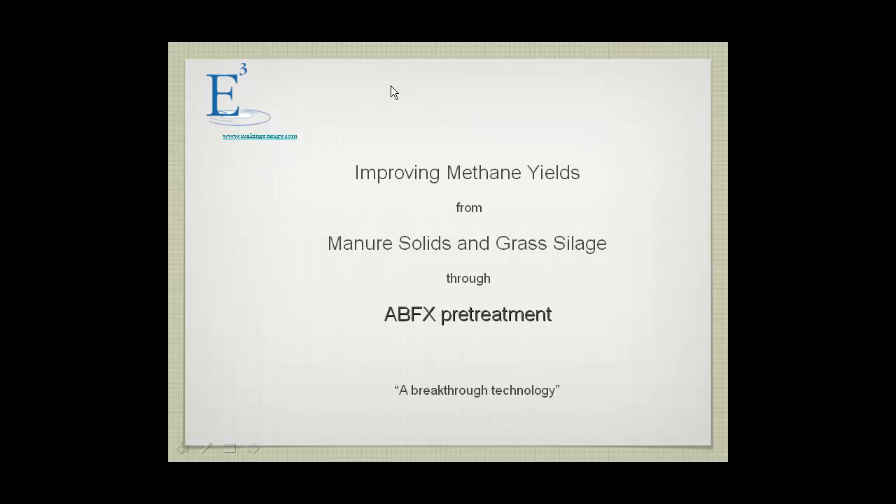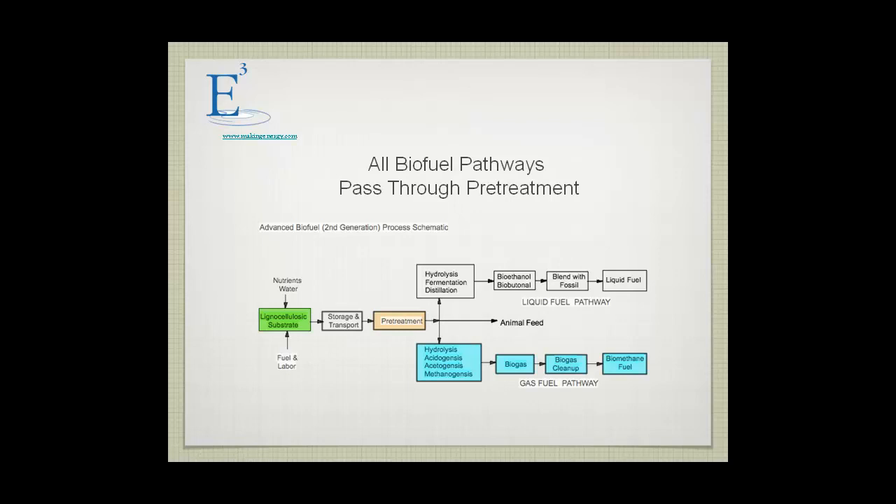I recently read a Forbes magazine article that said all roads lead to natural gas as a transportation fuel. So I felt that all biofuel pathways lead through pretreatment. That's at least true as far as liquid fuels are concerned. It's very expensive to make ethanol and break down cellulosic substrate to the sugars and then create fuels without some sort of pretreatment.